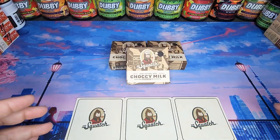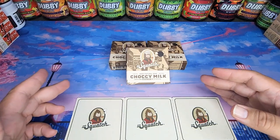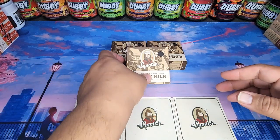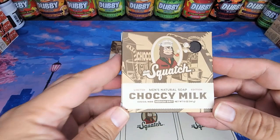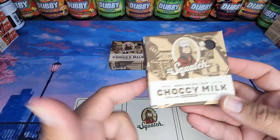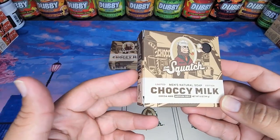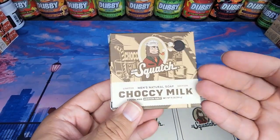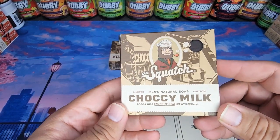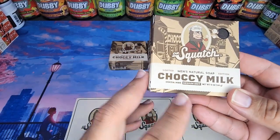Welcome viewers, this is Sammy D from That Broke the Mouth, and my limited edition chocolate milk soap from Dr. Squatch is here. I'm able to do a review of this product while it's still available for purchase — it came in time for you to still be able to watch this video and go purchase it off of their website, at least for now, for a limited time.